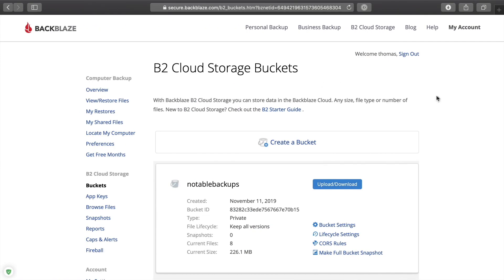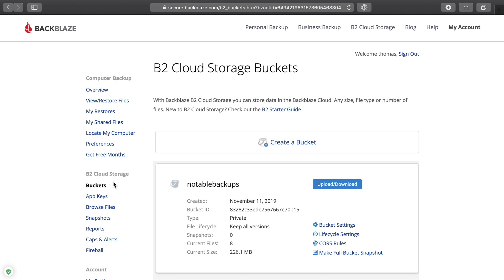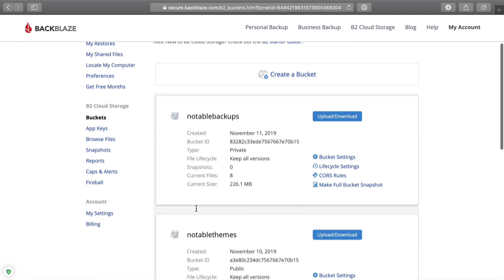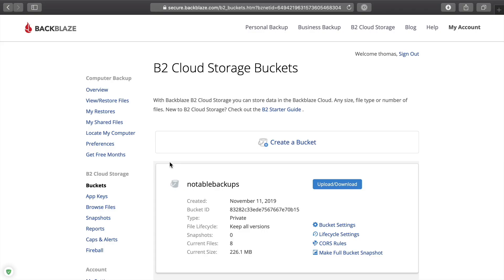Once you've signed up for an account and added the B2 cloud storage service, you can actually get up and running free. They provide around 10 gigabytes of storage absolutely free, and up to one gigabyte of monthly transfer free as well. We've talked about Amazon S3 in the past, which is a similar service, but this is much more affordable — from what I've seen it's actually a lot easier to use as well, as we'll see in a moment.